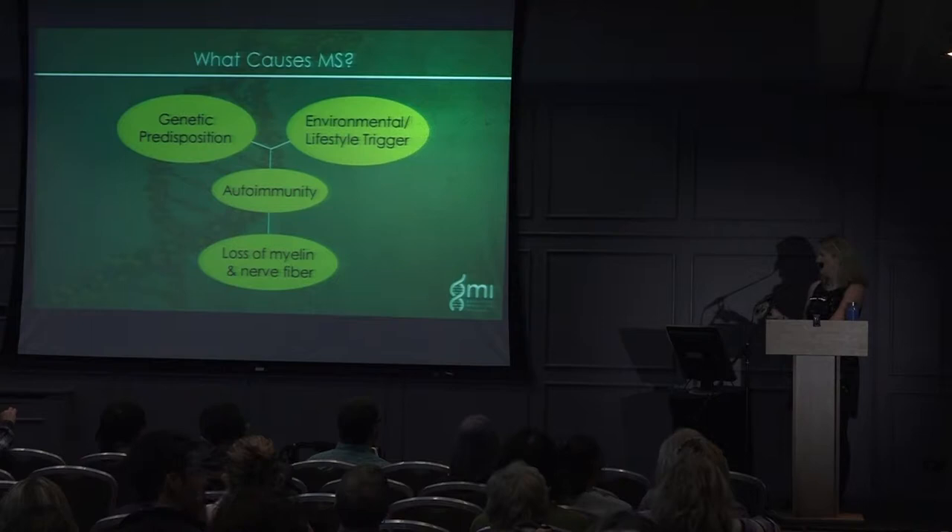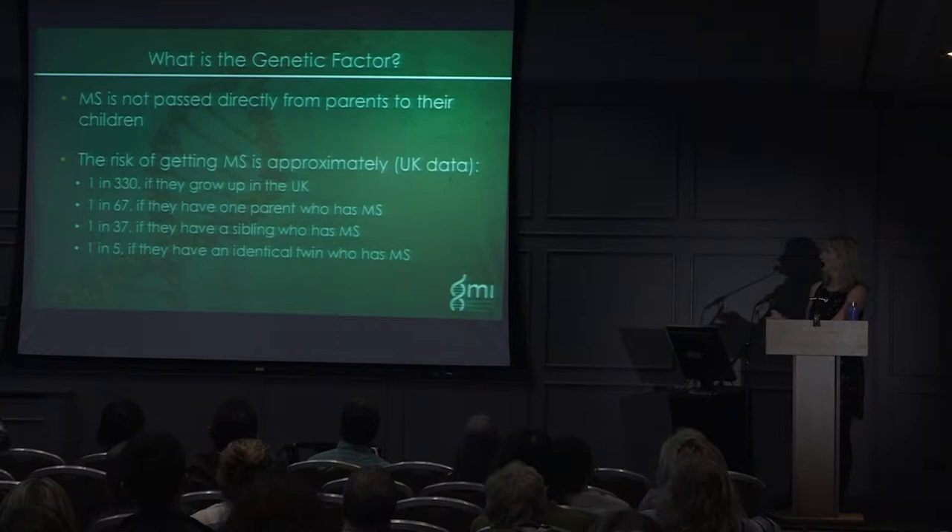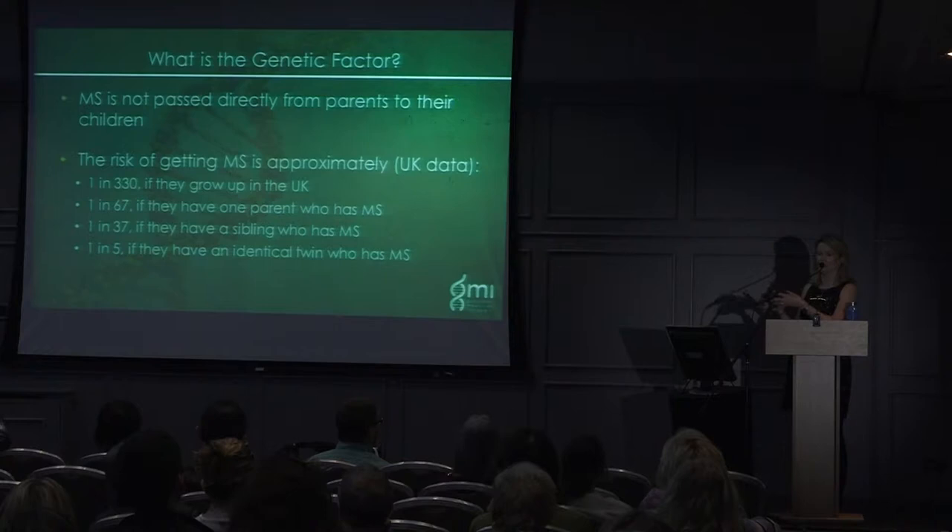MS is not passed directly from parents to children, but you could inherit the risk genes — having a parent with MS doesn't mean you'll necessarily get it. Based on UK data, the risk of getting MS is 1 in 330 in the general population; if one parent has it, it rises to 1 in 67; if a sibling has it, 1 in 37; and if you have an identical twin with MS, it's 1 in 5. This shows there's definitely a genetic component, but also other environmental and lifestyle factors.